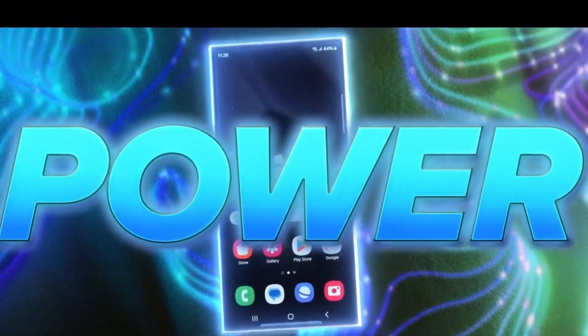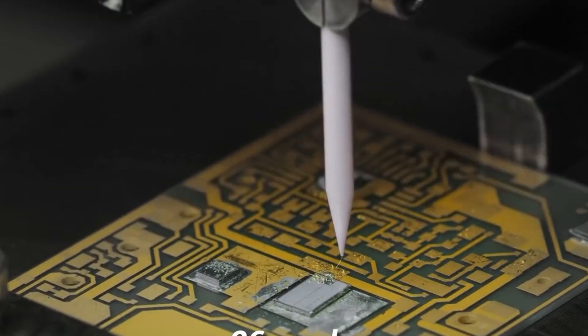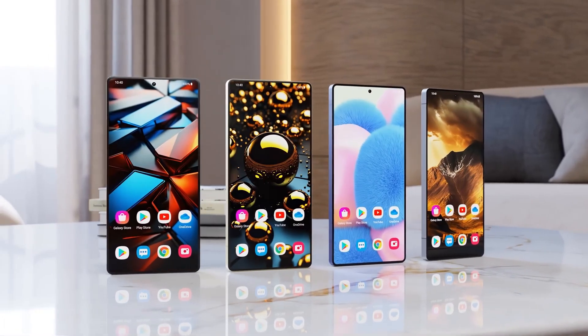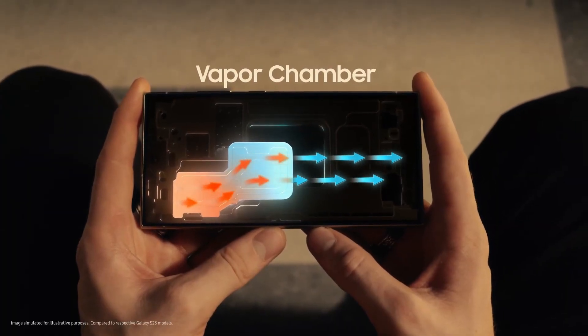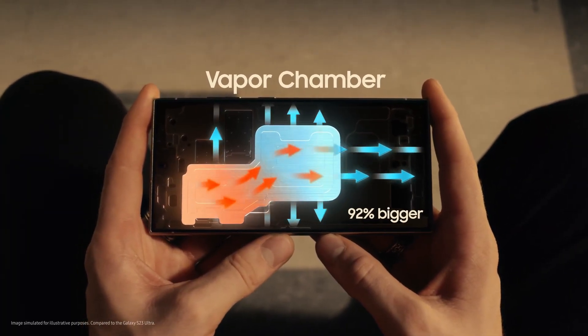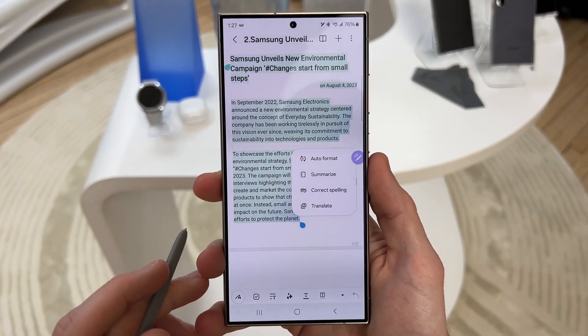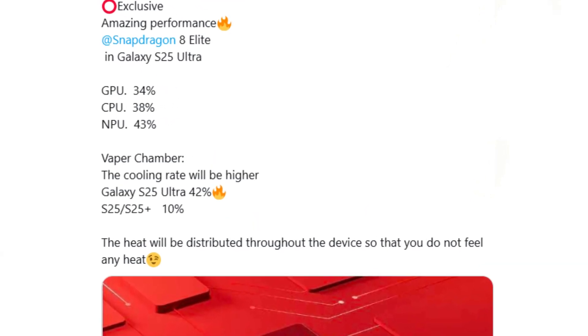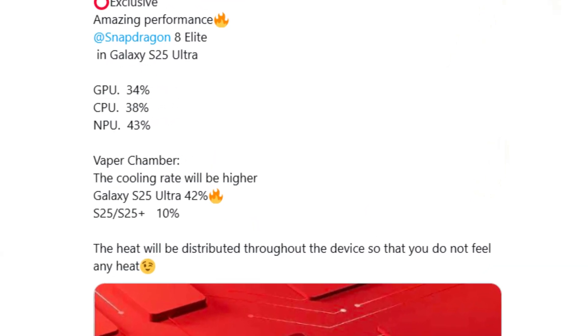Built using TSMC's cutting-edge 3nm process node, the Snapdragon 8 Elite delivers superior efficiency and performance. While overheating concerns were raised, Samsung has addressed them with an improved vapor chamber cooling system. The Galaxy S25 Ultra boasts 42% better heat dissipation than its predecessor, the S24 Ultra, ensuring cooler performance during intensive tasks like gaming and streaming. Amin Quater also revealed that the Galaxy S25 Ultra will feature a larger vapor chamber plate, distributing heat more effectively across the device.